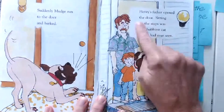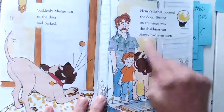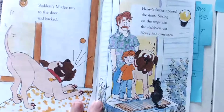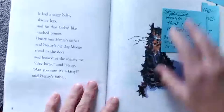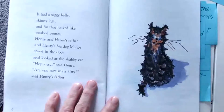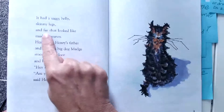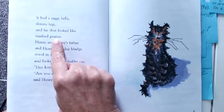Henry's father opened the door. Sitting on the steps was the shabbiest cat Henry had ever seen. Shabbiest — I'm looking at that cat, I wonder what 'shabbiest' means. It looks kind of messy. It had a saggy belly, skinny legs, and fur that looked like mashed prunes. Prunes are a vegetable — when they're all mashed up, think about mashed potatoes, all mashed up.